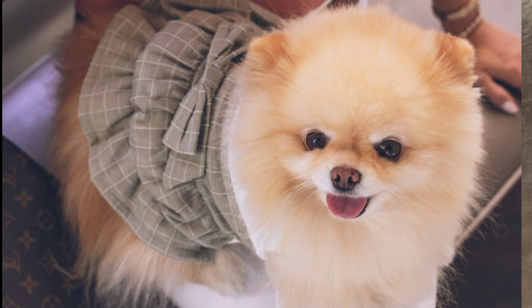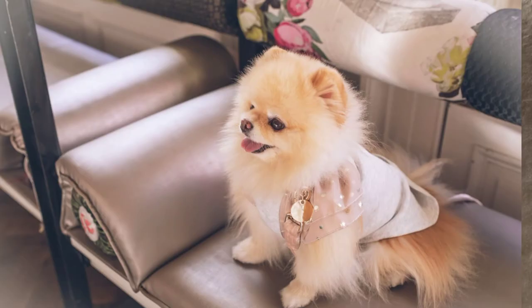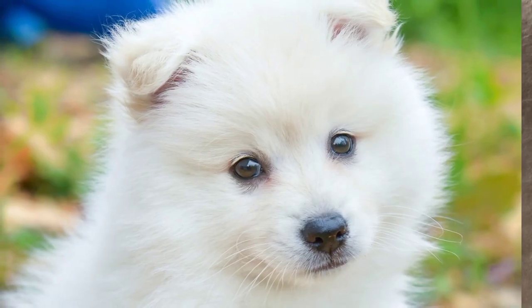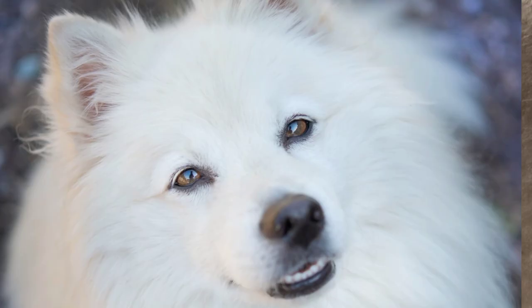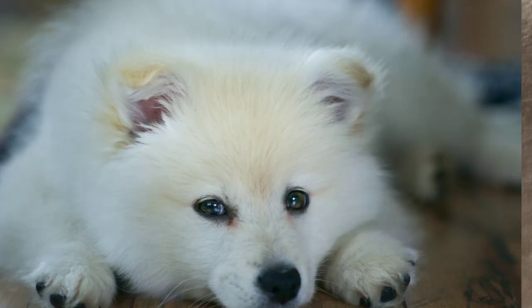The main thing owners have to keep in mind is that Poms are heavy shedders. You need to brush them weekly to remove the lost hair and to keep the coat in good condition. This great family pet always tries to please you and loves to learn new tricks, excelling at obedience.